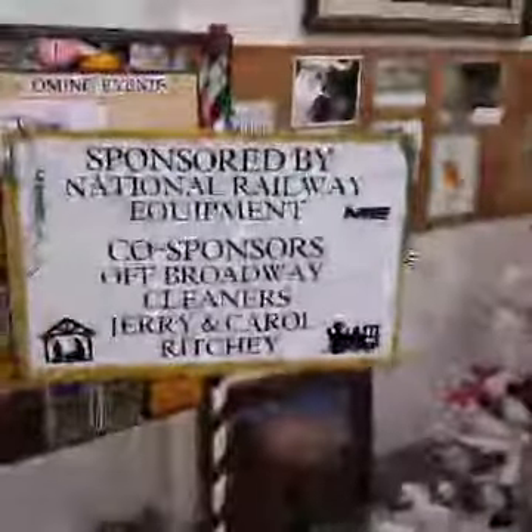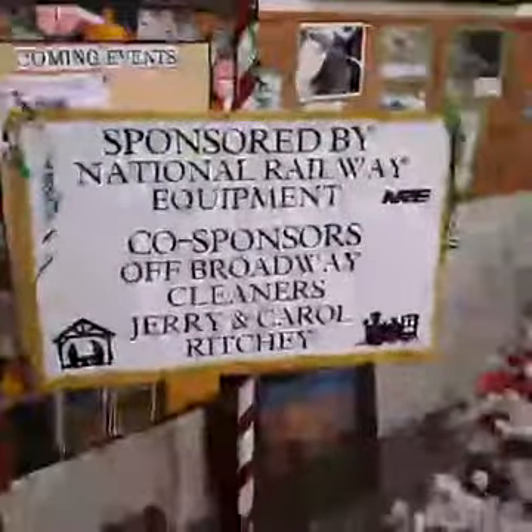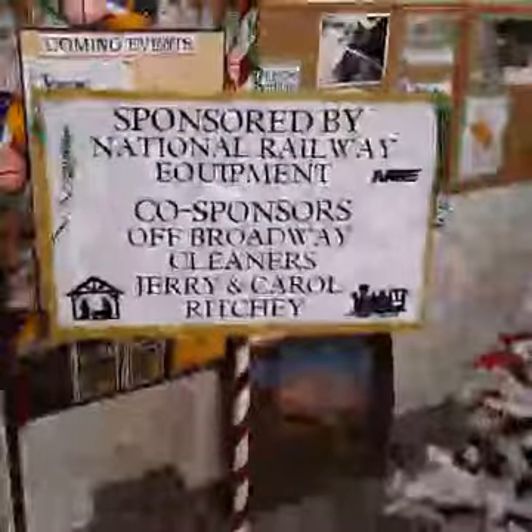Now mine and a bunch of other ones are set up out here, and it's really kind of cool. There's a lot of people out here this morning already. Let's look over here right now. Here are your sponsors: sponsored by National Railway, All-On-Way Cleaners, and Jerry and Pucci. Let's take a look around the historical society and see what's going on.